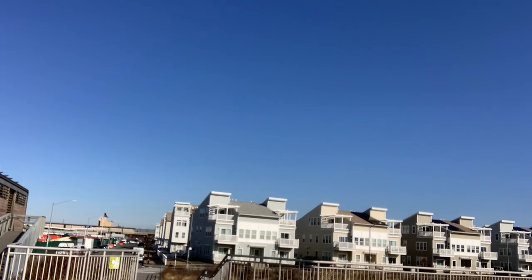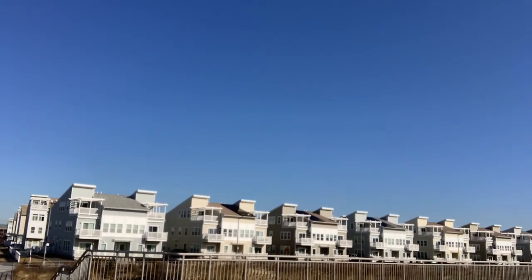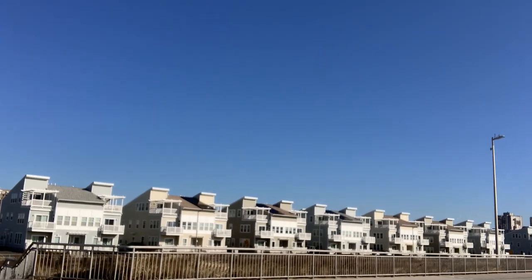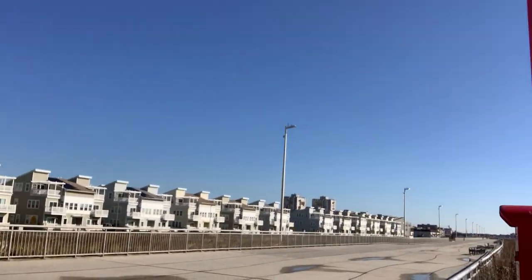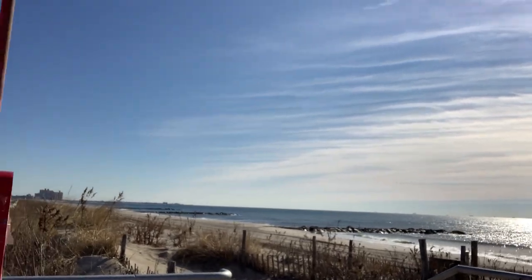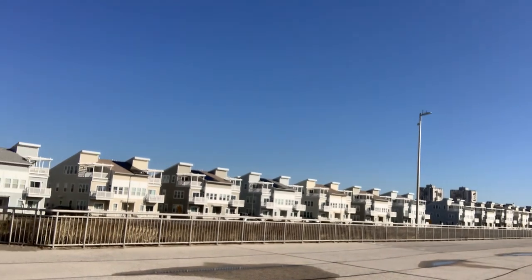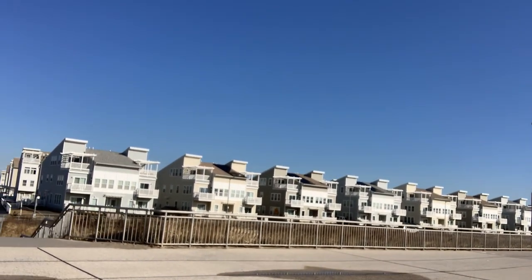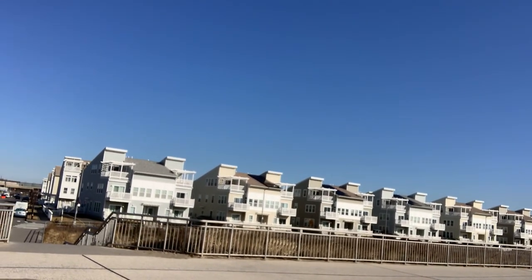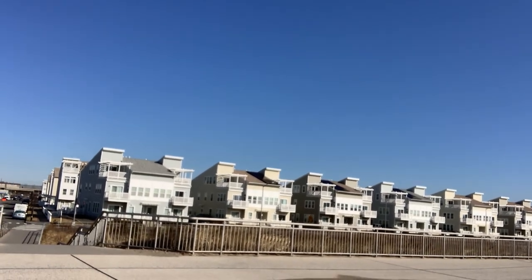All of these apartments in the Dunes have nine-foot ceilings, ample closet space, sprinkler systems, and spectacular views of the ocean as you can see. All the owner's units lead right to the backyard. There are garages on the back portion of the property, and it's soundproof in between units.